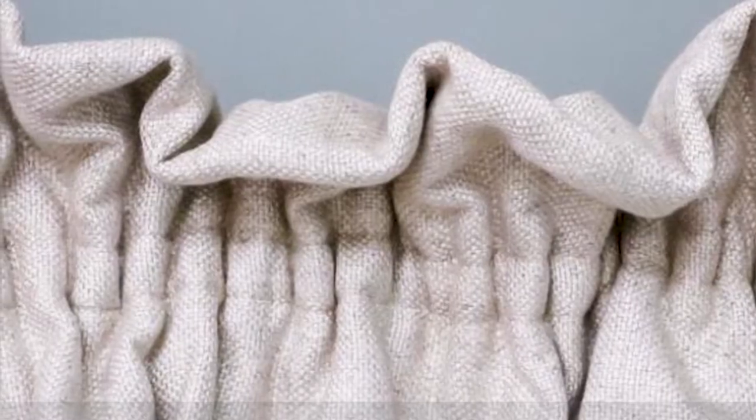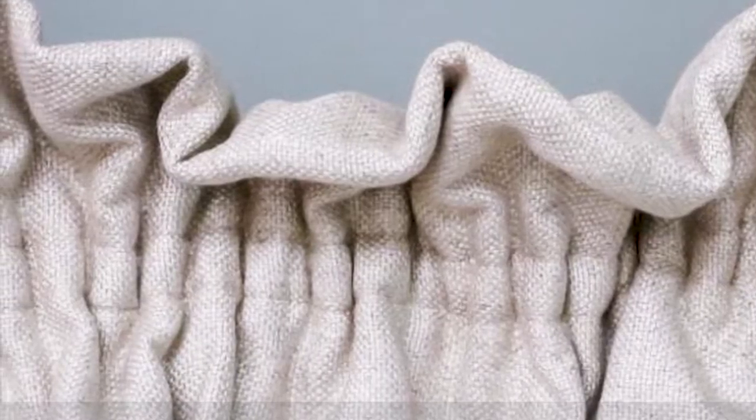Ideal for curtains in a relaxed, informal setting, the cottage heading style can be used with curtain poles and tracks. They are similar in makeup to a pencil pleat curtain, but use a much narrower heading tape which is set down from the top of the curtain to create the rough gathered effect, rather than the neat pencil pleats.